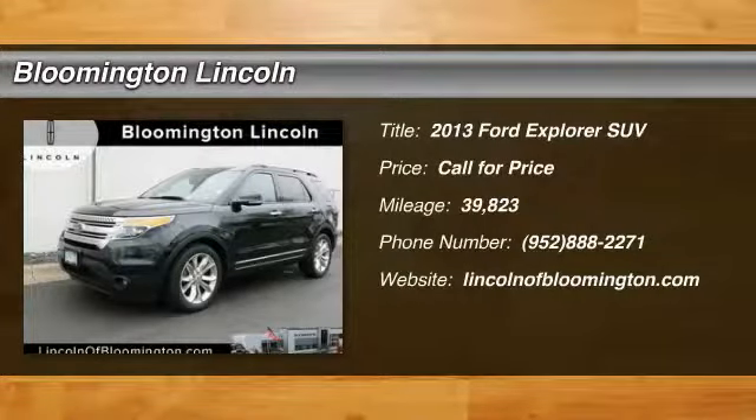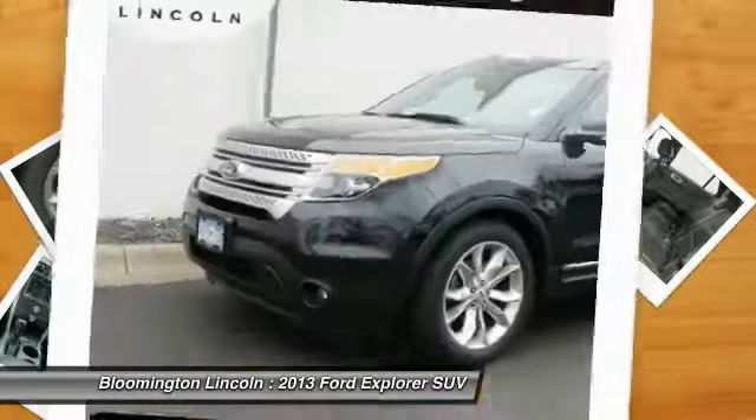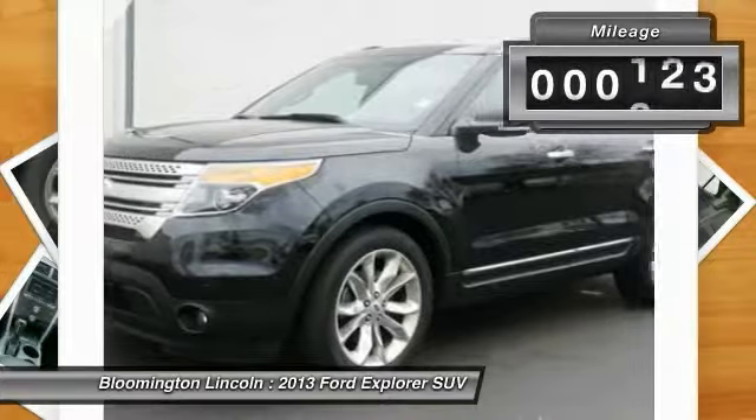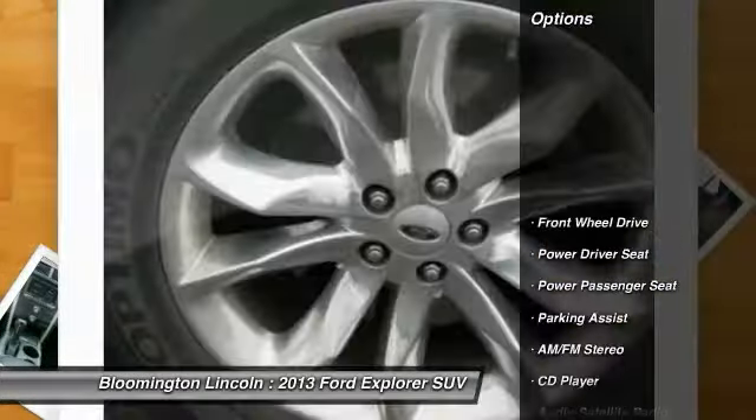We are pleased to show you the 2013 Explorer. You've got a lot of capabilities to call on in a Ford Explorer. Don't underestimate your choices. This vehicle has less than 40,000 miles. Here are some of this vehicle's great options.